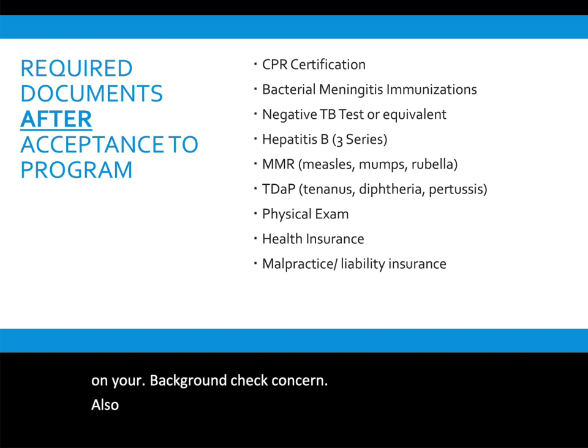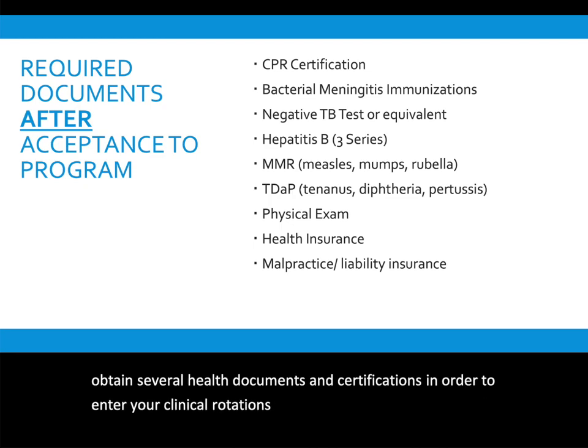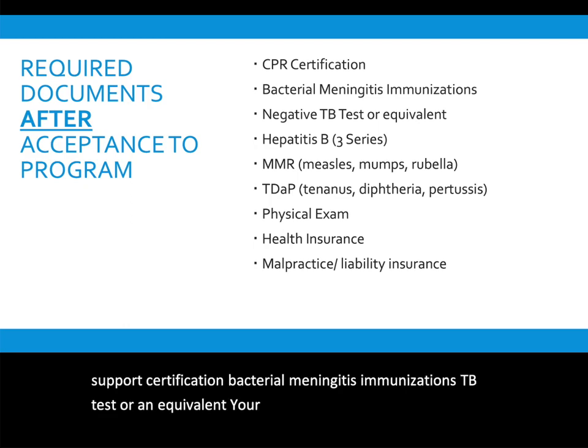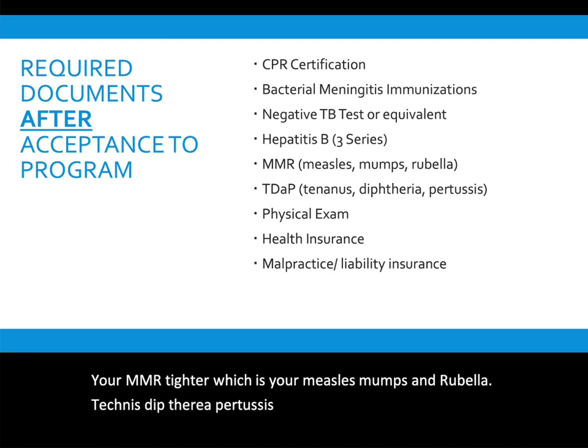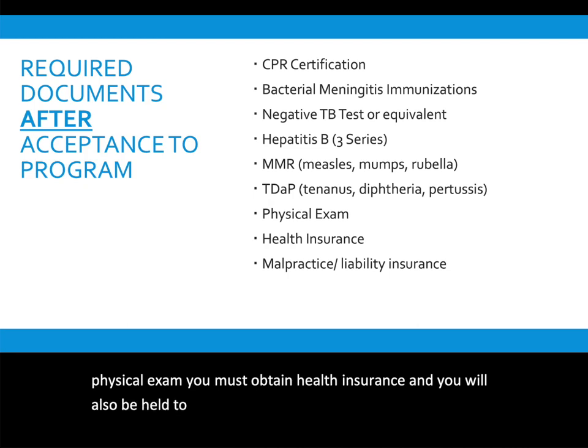After being accepted to the program, you will need to obtain several health documents and certifications to enter clinical rotations. These include CPR or basic life support certification, bacterial meningitis immunization, TB test or equivalent, hepatitis B three-shot series or fast track, MMR titer (measles, mumps, and rubella), tetanus/diphtheria/pertussis shot within the last 10 years, a physical exam, health insurance, and malpractice or liability insurance. The malpractice and liability insurance fee is included with every clinical course.